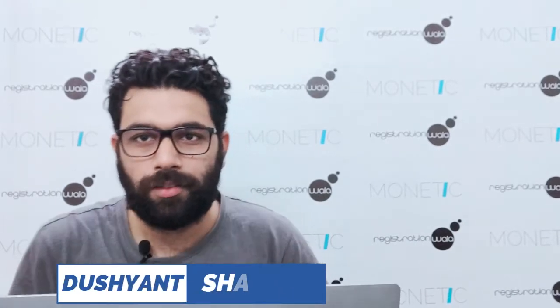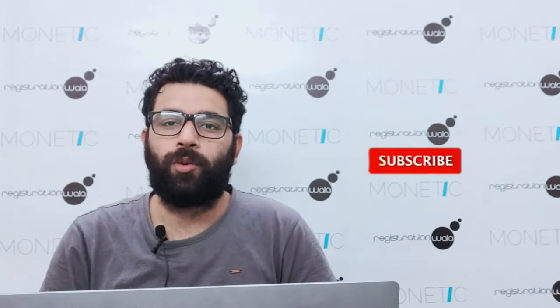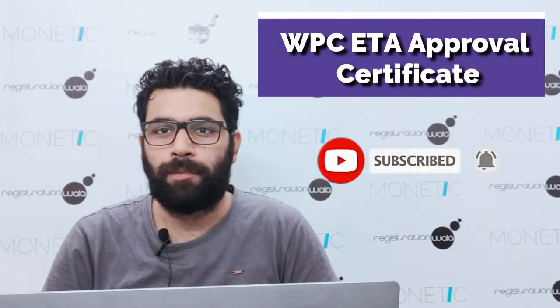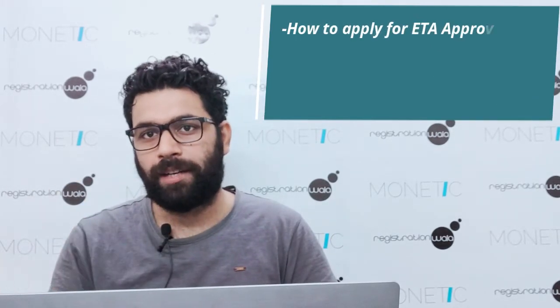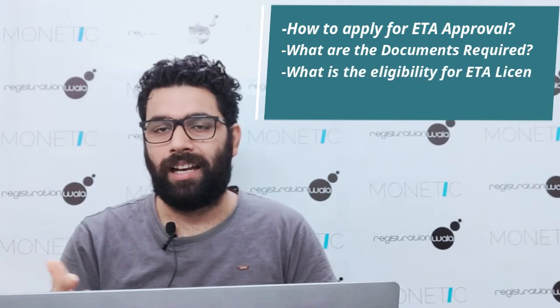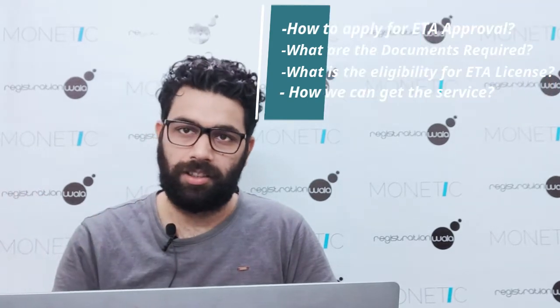Hi guys, this is Dushan from Registration Wala. Today we are going to discuss the WPC ETA Approval Certificate — how we can apply for ETA approval, what documents are required, to whom it should apply, eligibility, and how we can get the certificate.